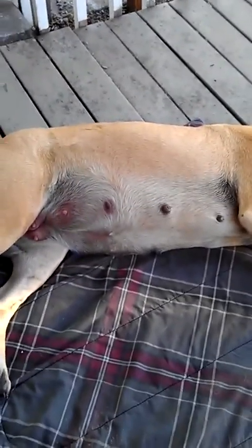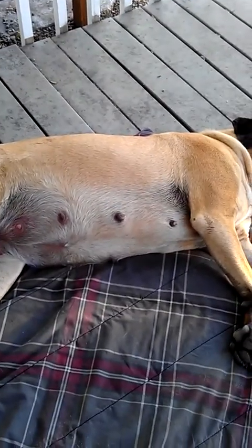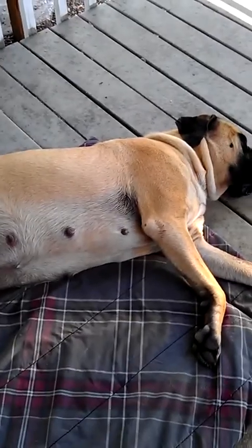She is nesting a lot more. We do have her whelping box set up, everything's ready to go. We have all the ribbons, puppy birth records, everything ready to go. People on call, stand by.